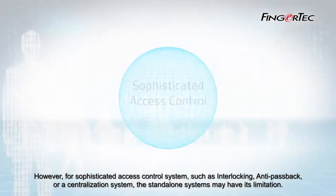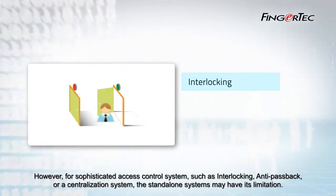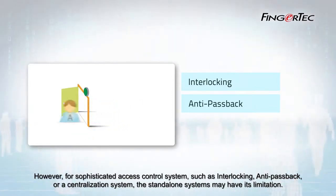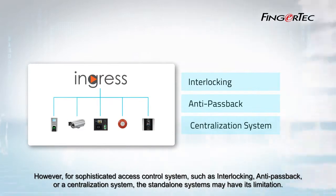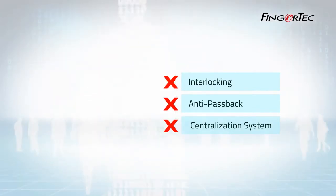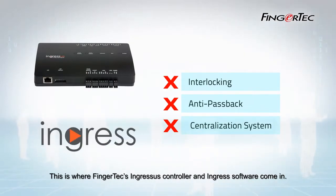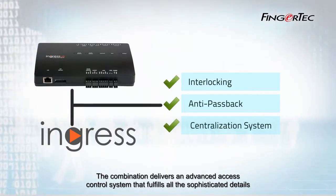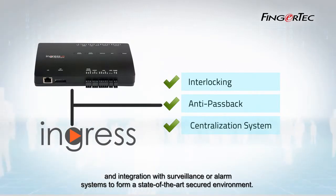However, for sophisticated access control systems such as interlocking, anti-passback, or a centralization system, the standalone systems may have their limitations. This is where Fingertech's Ingressors Controller and Ingress software come in. The combination delivers an advanced access control system that fulfills all the sophisticated details and integration with surveillance or alarm systems to form a state-of-the-art secured environment.